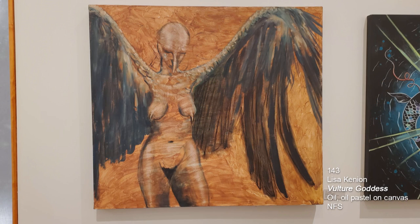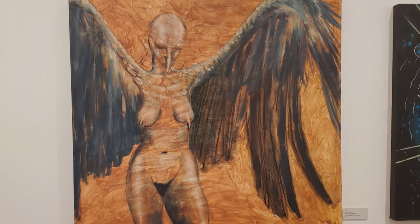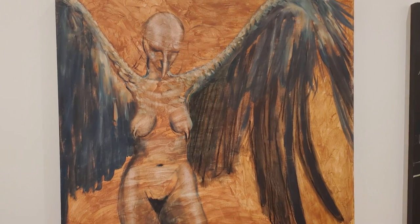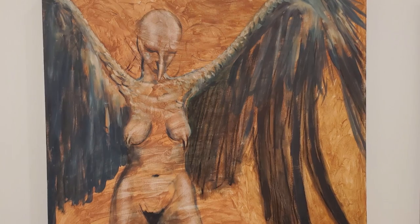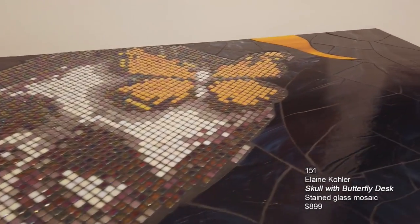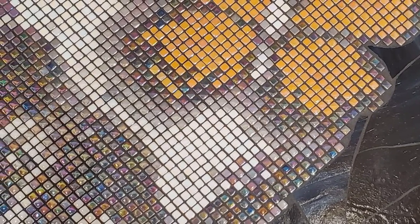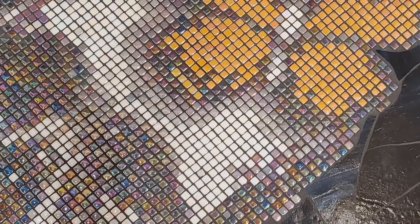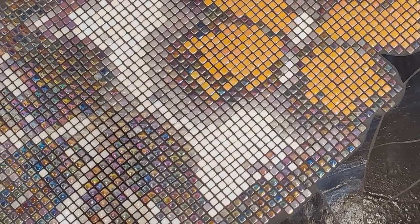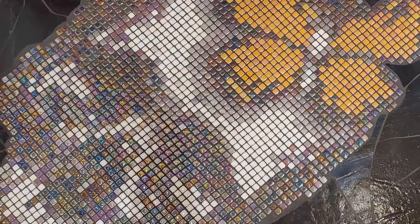This is oil and oil pastel on canvas by Lisa Kenyon called Vulture Goddess. We're used to seeing Lisa's sculptures and bronze cast sculptures, but she decided to submit something different this year. Below is another stained glass mosaic — actually a desk by Elaine Kohler called Skull with Butterfly Desk. There are beautiful iridescent small square tiles integrated into the skull, and she's incorporated the monarch butterfly, which is one of the symbols for Dia de los Muertos and recurring in Mexican folk art.